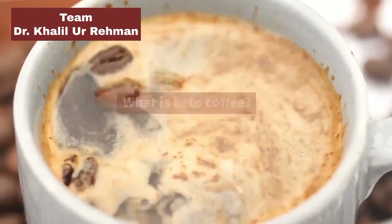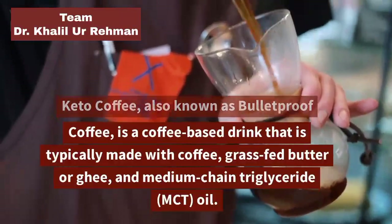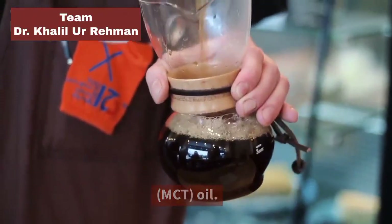What is Keto Coffee? Keto Coffee, also known as Bulletproof Coffee, is a coffee-based drink that is typically made with coffee, grass-fed butter or ghee, and medium-chain triglyceride, or MCT, oil.